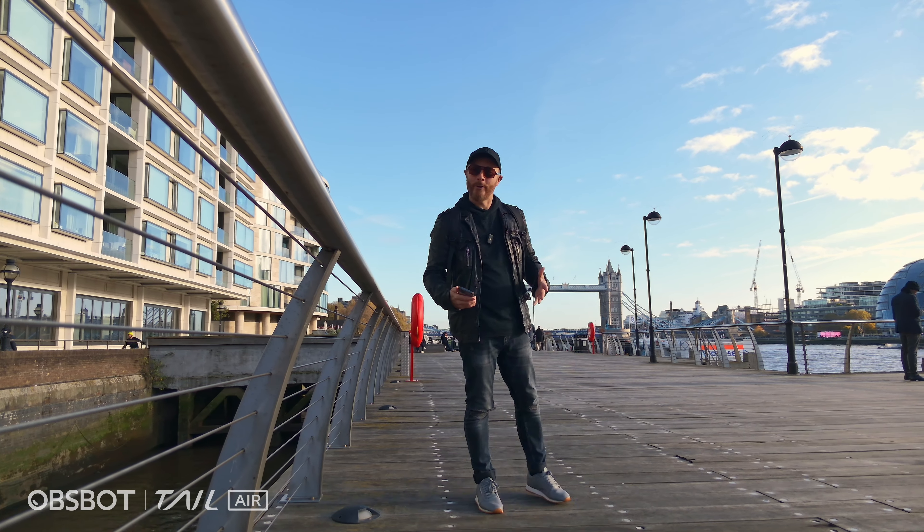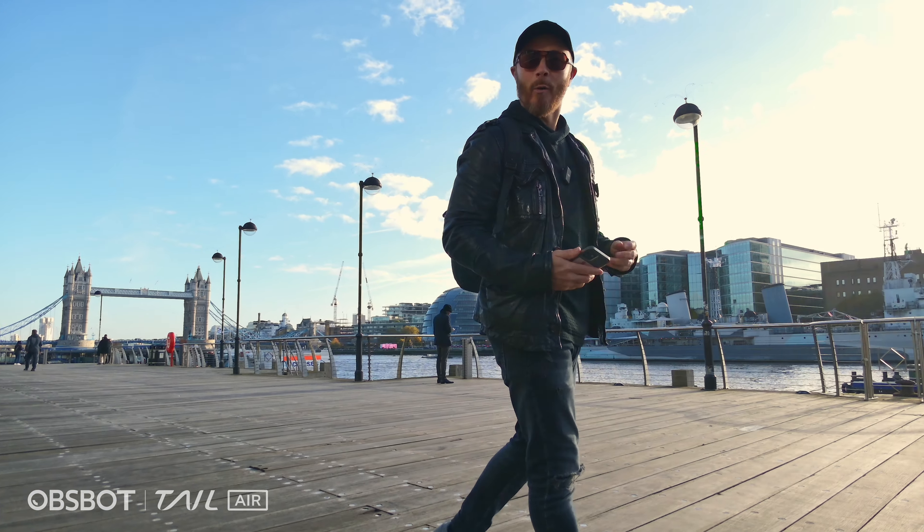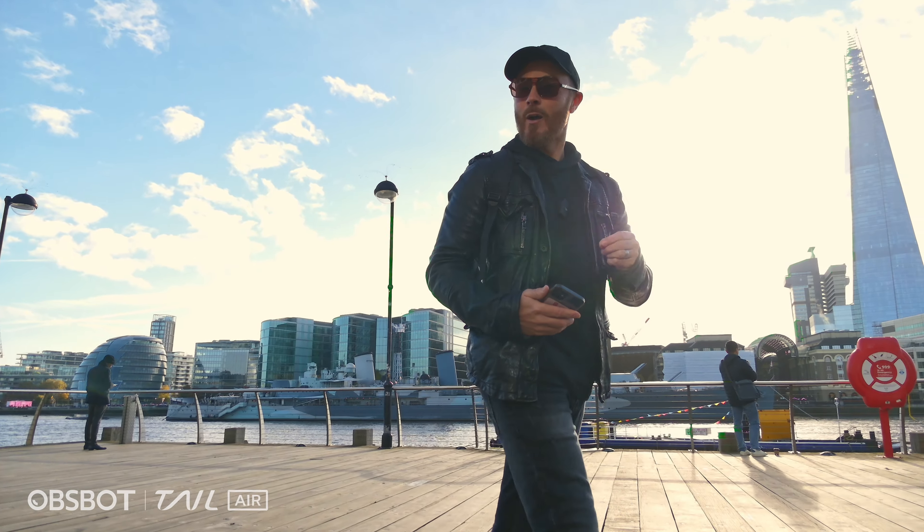So if like me you're a solo content creator, how on earth are you supposed to get dynamic follow shots like this without a second camera operator? Well, the answer is the Opsbot Tail Air.